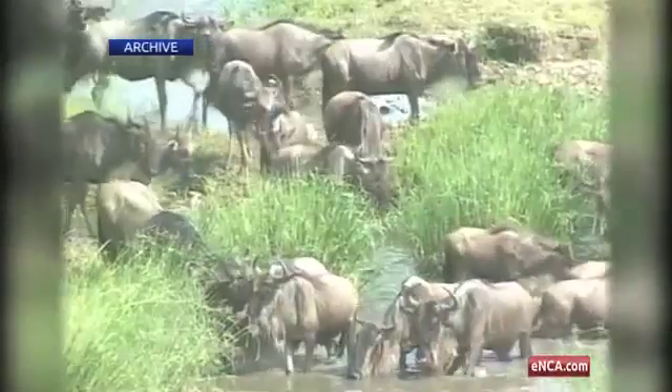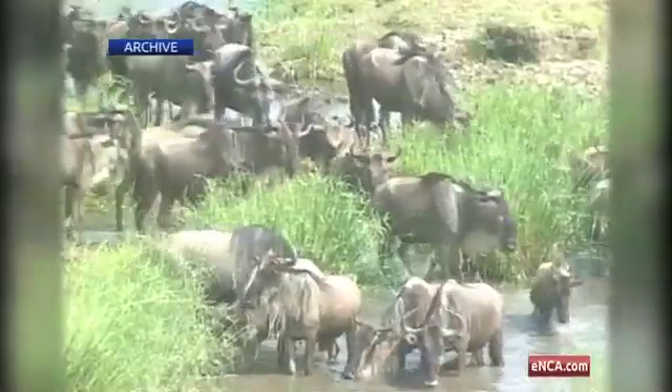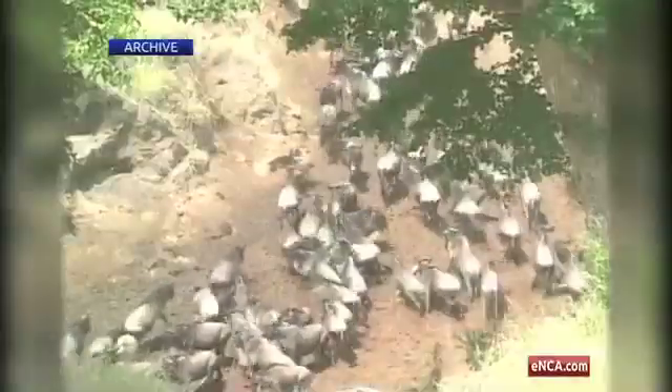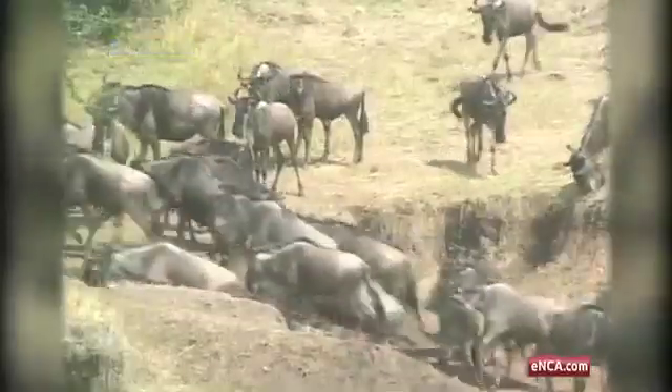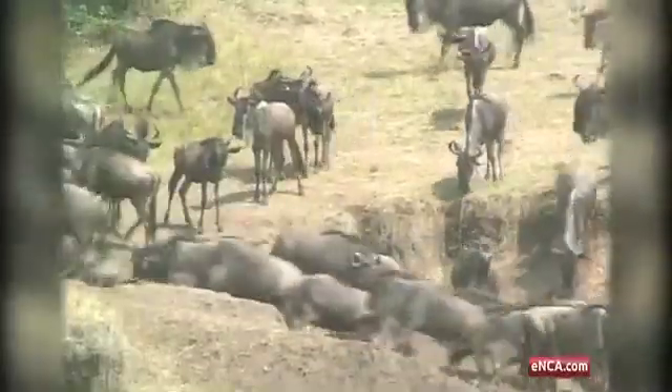Every year, millions of wildebeest trek from Kenya to Tanzania in search of food. The migration takes place annually between June and October, but it's entirely dependent on the rainfall patterns each year.